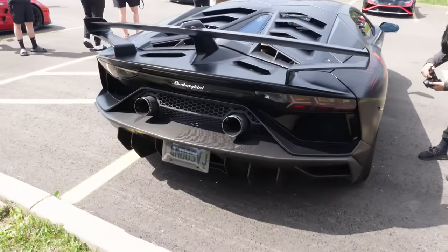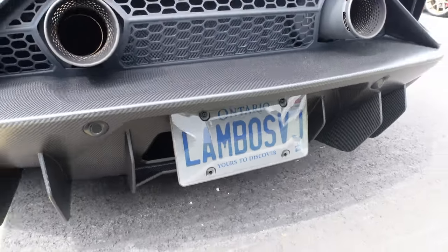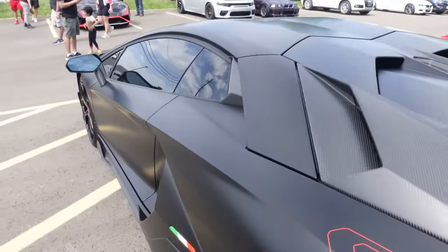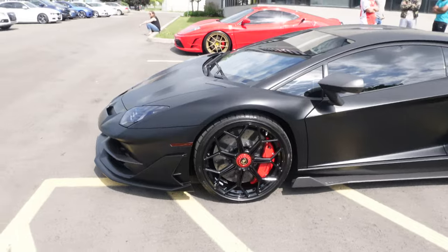Then there's a matte black SVJ — very similar to the one we were in yesterday — with a cool plate that reads 'LAMBO SVJ'. With the tints it just looks murdered out, pretty much like a Batmobile. This thing is freaking awesome.